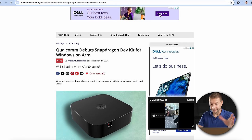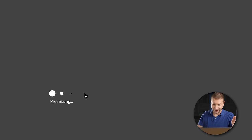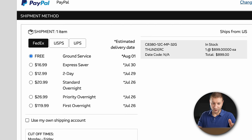They've already done this before — back in 2021 they released a Snapdragon Dev Kit for Windows on ARM, so they should have learned some lessons. The funny thing is, on Arrow's website right now on July 24th, it says I can still get it by July 26th if I pay up to $120 extra — but they don't have the stock. It's more of an oversight by whoever is managing the checkout process.